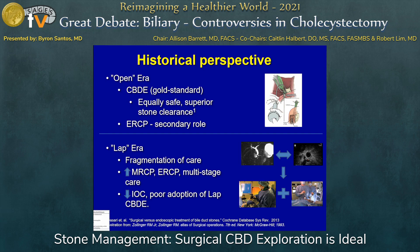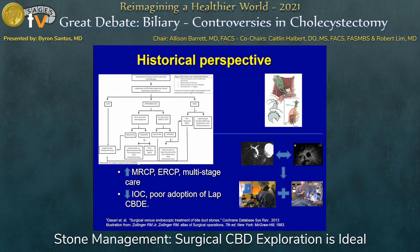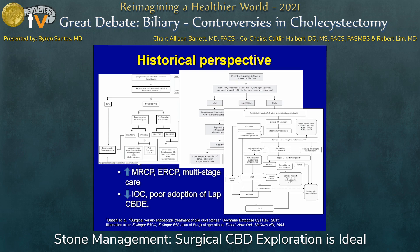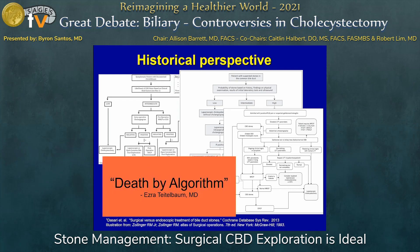For the surgeon, what became of this fragmented care? Well, our role — if we weren't doing bile duct exploration — became one of navigating algorithm after algorithm after algorithm. After a while your head wants to explode when you see some of these algorithms, and as coined by my friend Ezra Teitelbaum, I think a lot of us are being faced with exactly that situation.